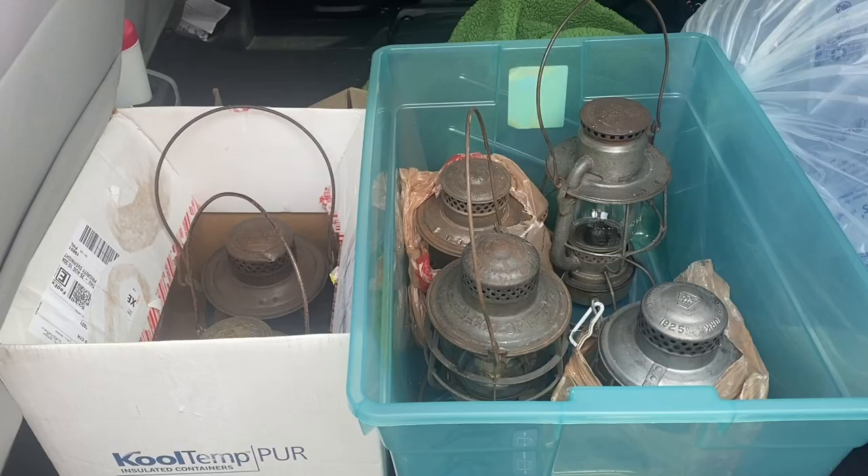I'm tingling on this one. If you watch my videos, you'll know I'm a lantern nut and glass insulators too — they kind of go hand in hand sometimes. You hear Pennsylvania Railroad and it's very desirable stuff. Railroad collectors will want anything — Pennsylvania Railroad, New York, Ohio, Baltimore — you know, the old railroads.